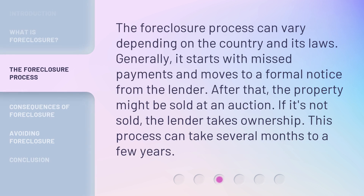The foreclosure process can vary depending on the country and its laws. Generally, it starts with missed payments and moves to a formal notice from the lender. After that, the property might be sold at an auction. If it's not sold, the lender takes ownership. This process can take several months to a few years.